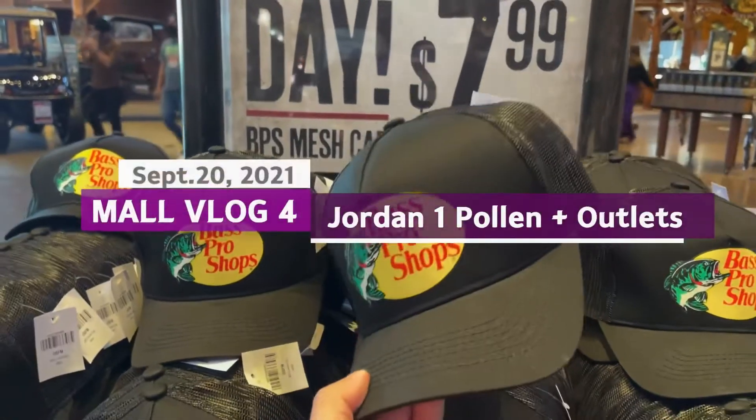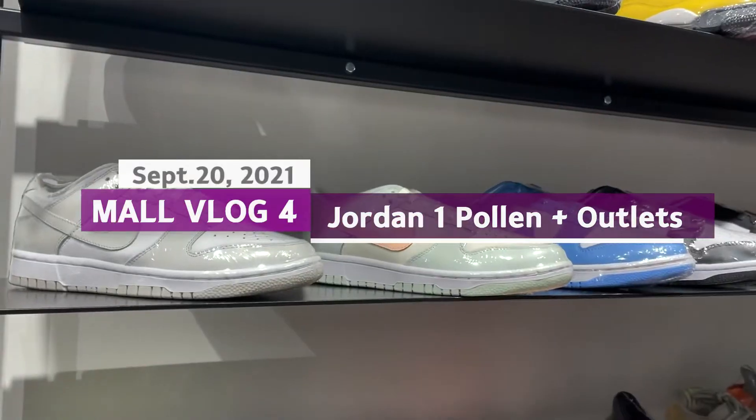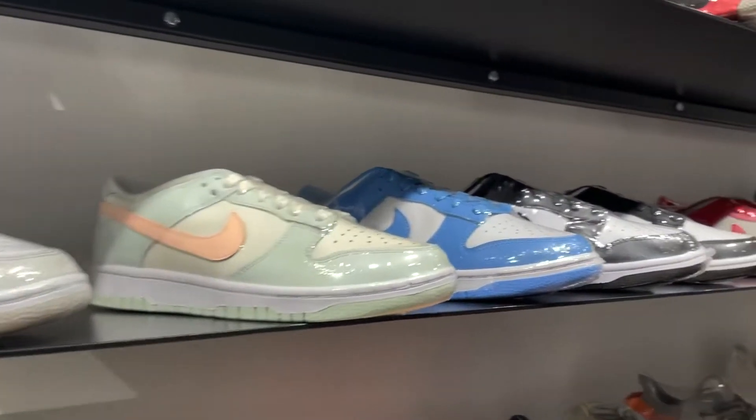Hey guys, welcome to another mall vlog. This one, as you saw from the start, wasn't really a pleasant experience, but here it is. Let's see what I found.